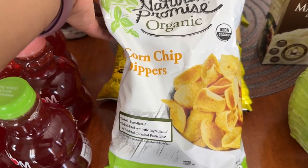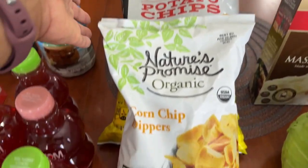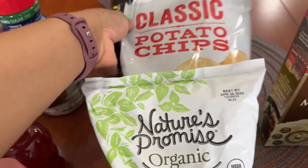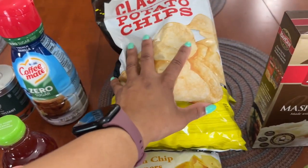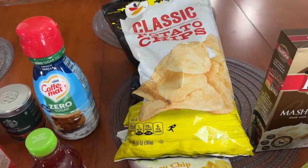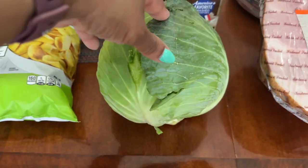They had snack bags of chips on clearance — the corn chip dippers were on sale for $1.59, and two bags of potato chips were on sale for 74 cents a piece. I picked up two bags of those; I'm going to share them with my students at school.